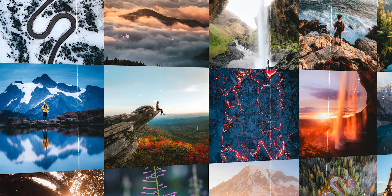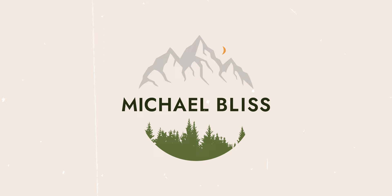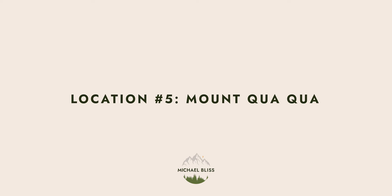So without wasting any more time, let's get into my top five beautiful places to visit on the island of Grenada. Starting off with location number five, we have Mount Quaqua.